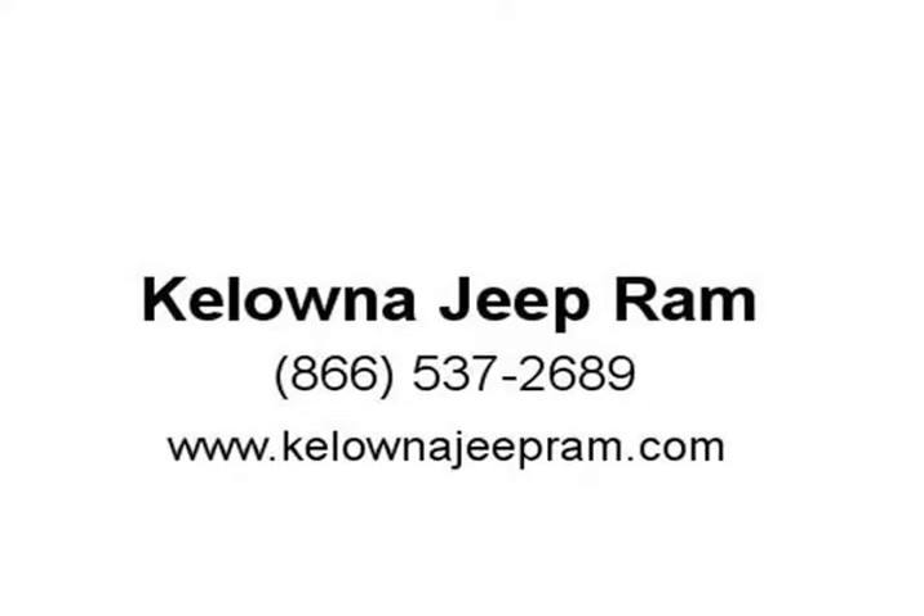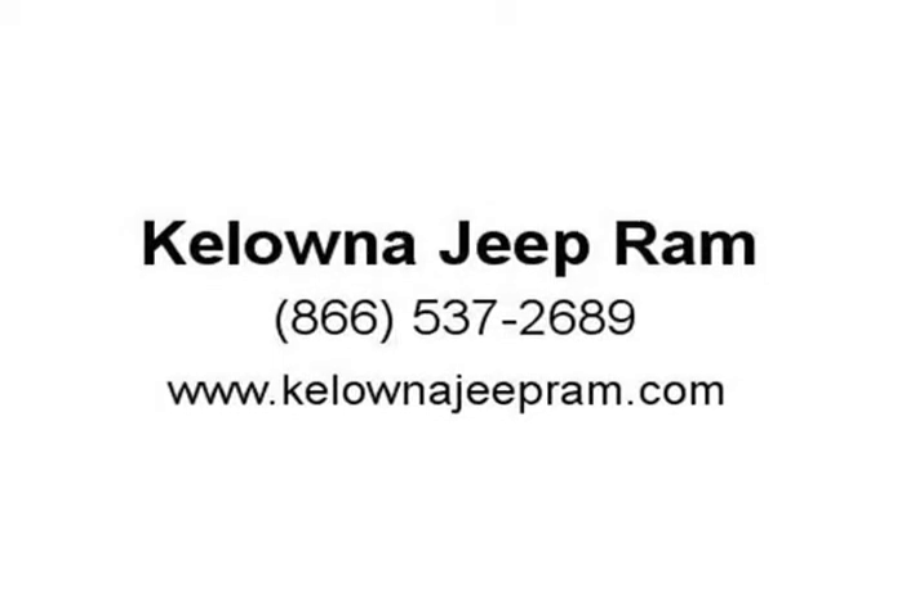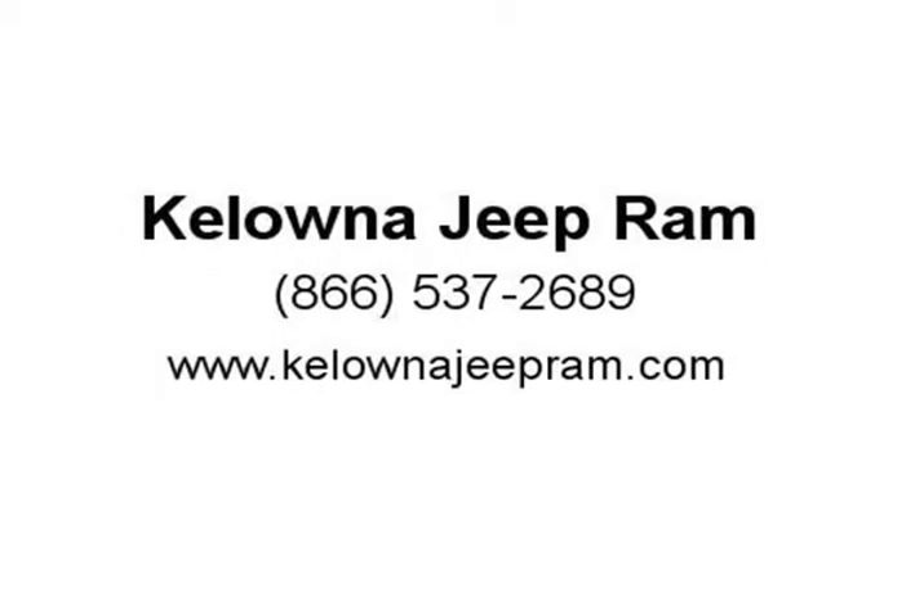Dodge made sure to keep road handling and sportiness at the top of its priority list. Under the hood you'll find a...